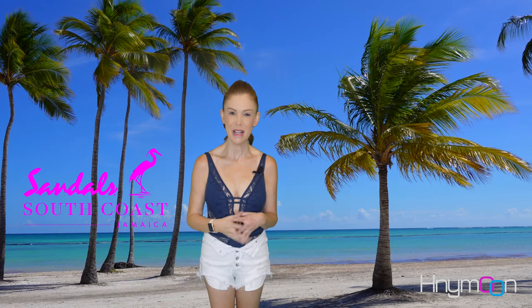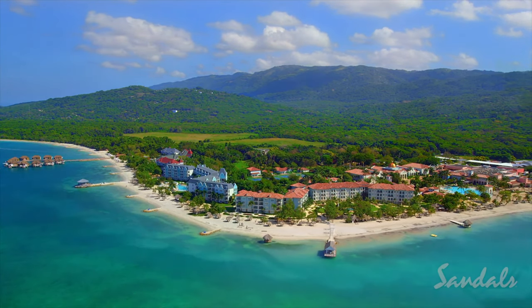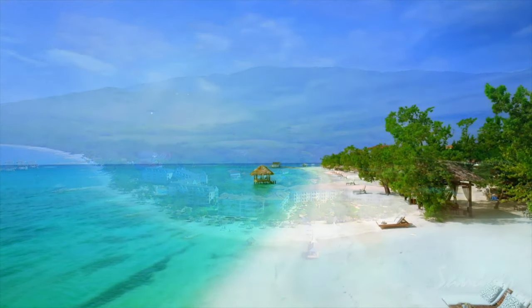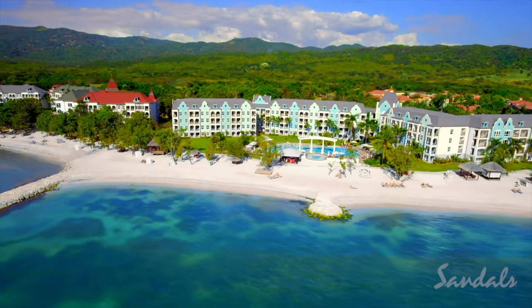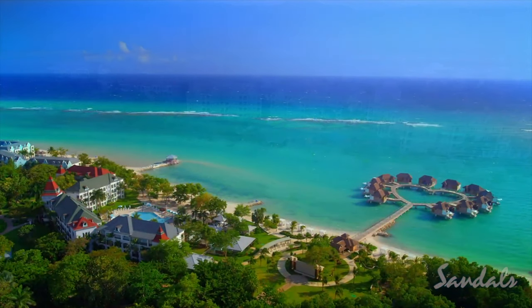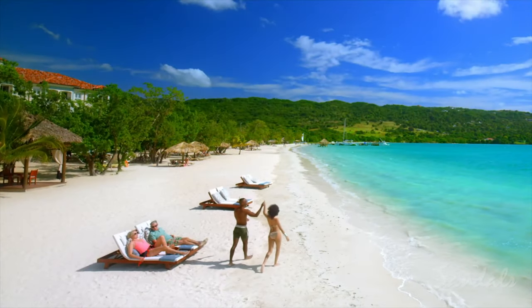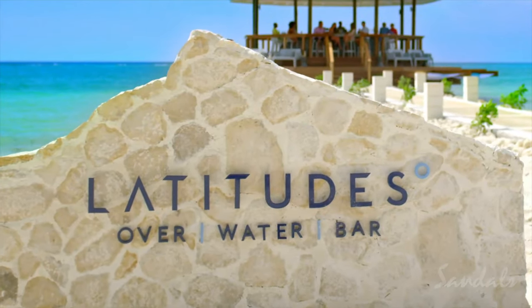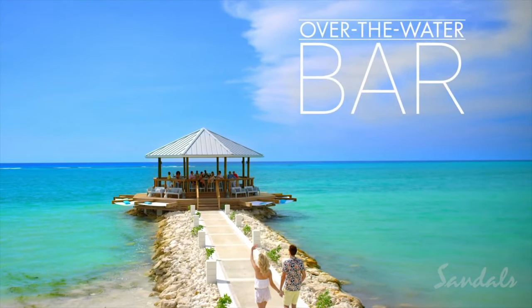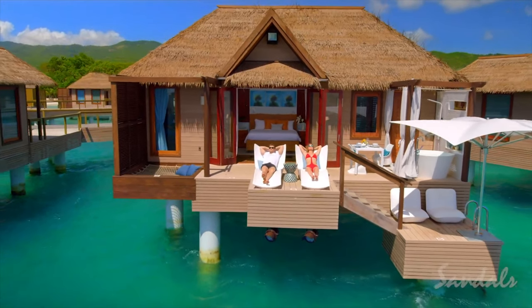Next, we have Sandals South Coast. Beach lovers can't go wrong with Sandals South Coast in Jamaica because the whole resort is beachfront. Set on a two-mile stretch of pristine white sand, all of the rooms and suites in their Italian, French, and Dutch villages face the beach so that you can always have views of the amazing South Coast shoreline. There are also plenty of chances to get close to the water with the Over the Water Latitudes Bar, Over the Water Serenity Wedding Chapel, and Over the Water Bungalows.